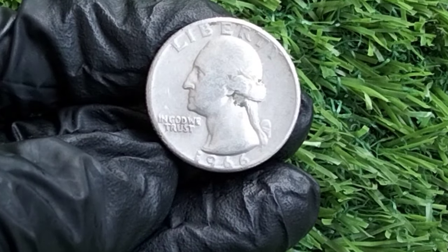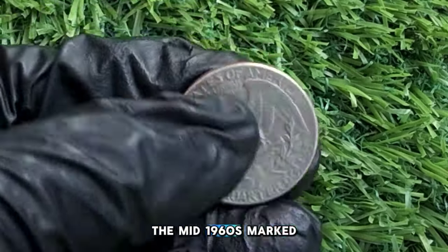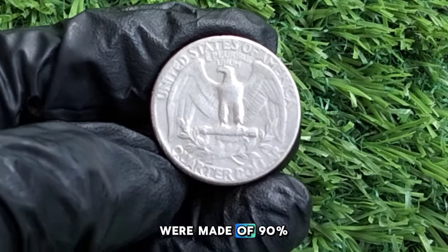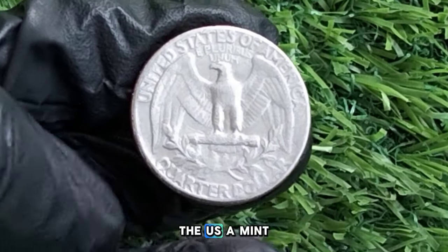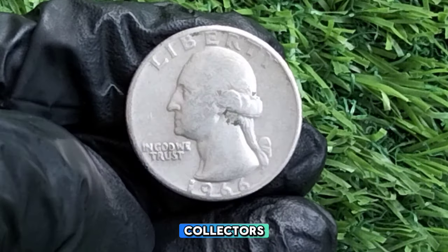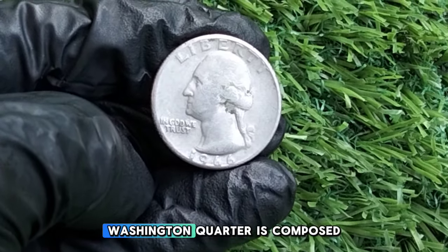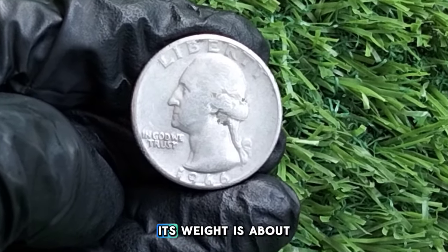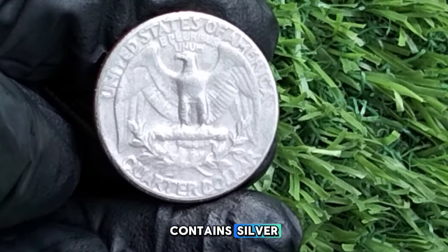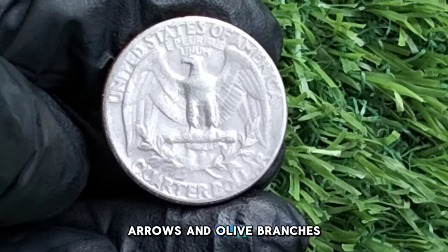Now let's look at 1966 — a turbulent time in U.S. coinage history. The mid-1960s marked the end of silver in U.S. quarters. Prior to 1965, quarters were made of 90% silver, but due to a nationwide silver shortage, the U.S. Mint switched to a copper-nickel composition starting in 1965. The 1966 Washington quarter is composed of a copper core surrounded by a nickel outer layer, weighing about 5.67 grams with a diameter of 24.3 millimeters. Although it no longer contains silver, the design remains unchanged from the original 1932 version.